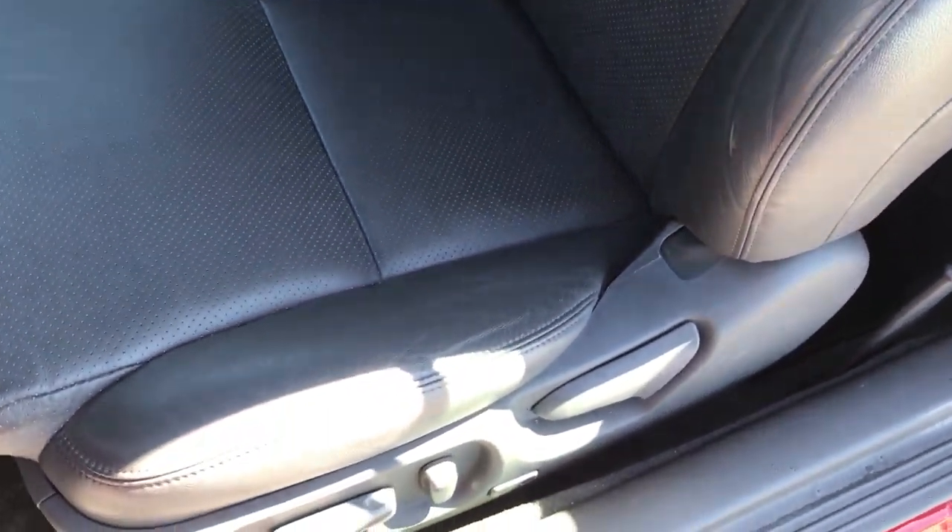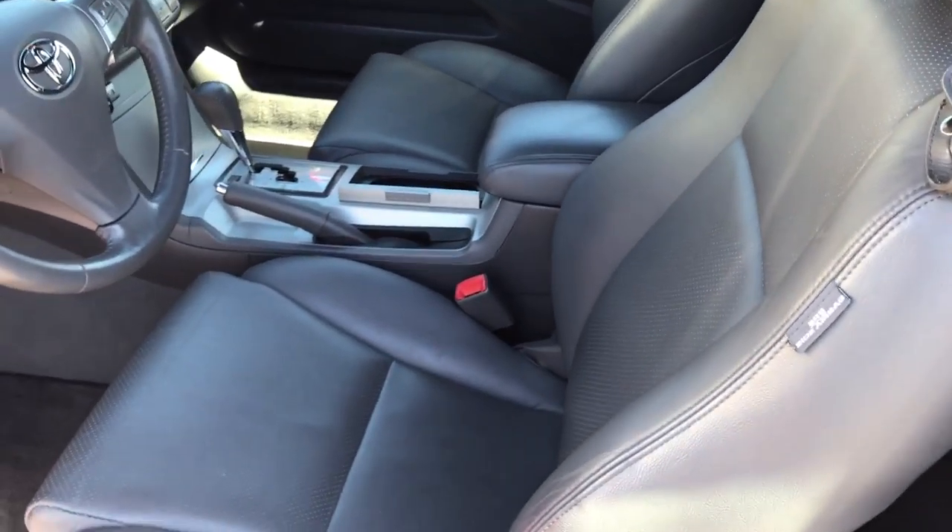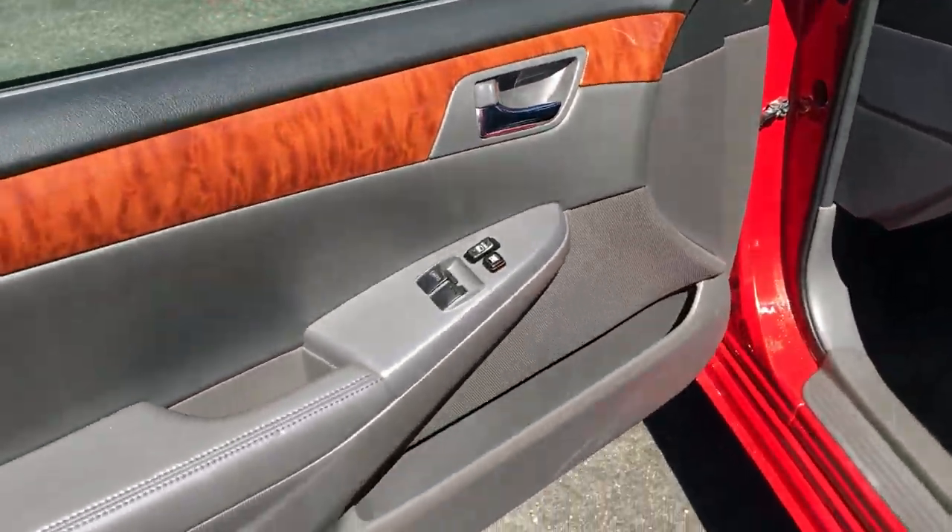Inside, outside — mint. And I always point out, especially on the convertibles, on most of them the bolsters are torn from getting in and out over the years. This thing is — look at this — just mint. No scratches, no tears, no cuts in the leather at all.